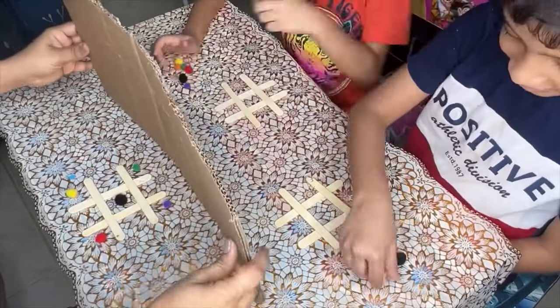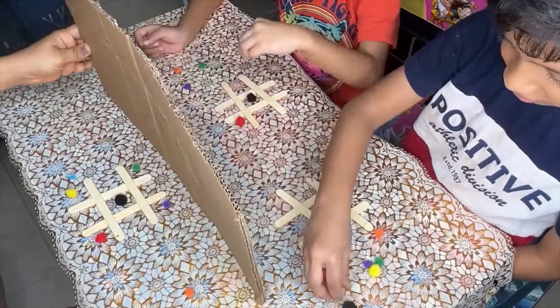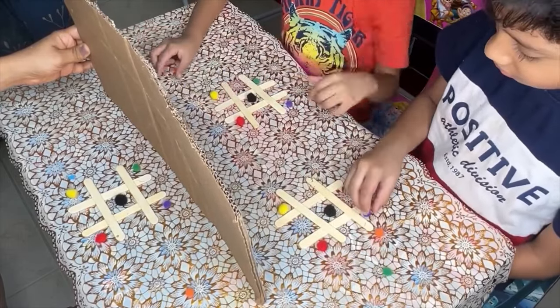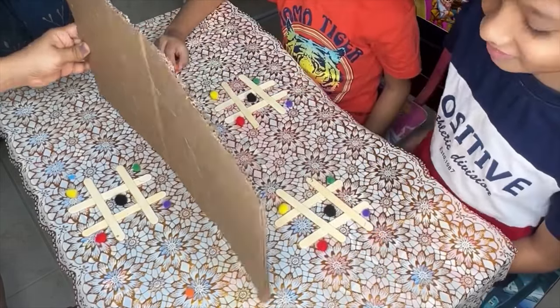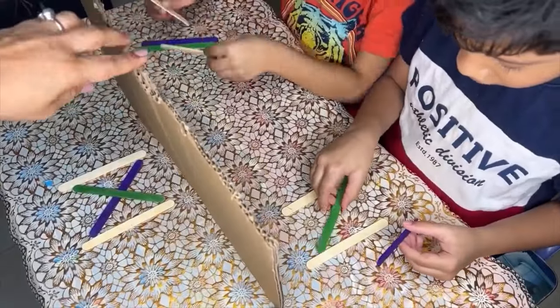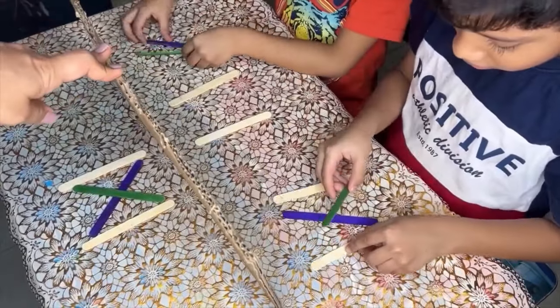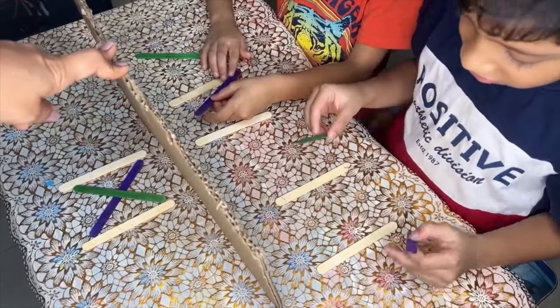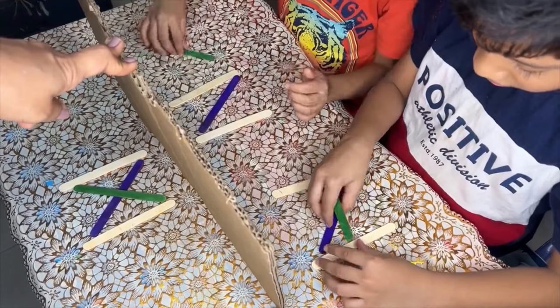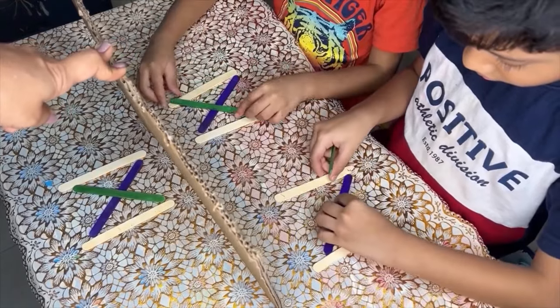Overall, memory games are a fun and educational way for kids to develop essential cognitive, academic, and social skills while having a great time. These memory games help improve executive functioning skills such as planning, organizing, and self-control, which are essential for academic success. Practicing pattern recognition through memory games enhances mathematical skills by laying a foundation for understanding sequences and algorithms.